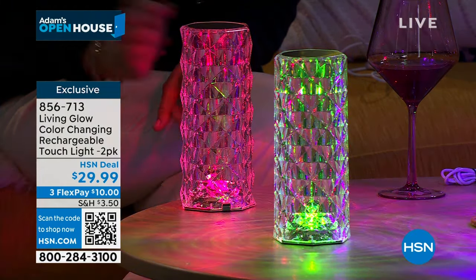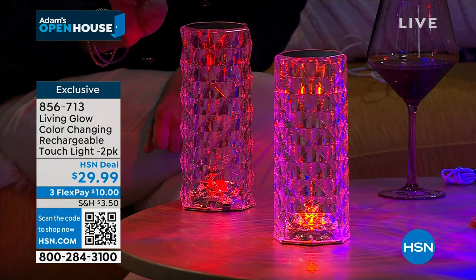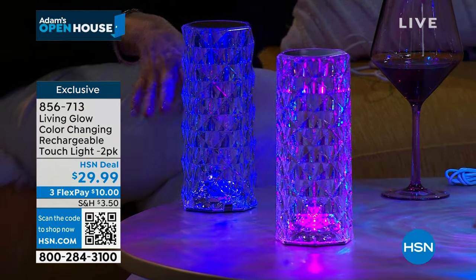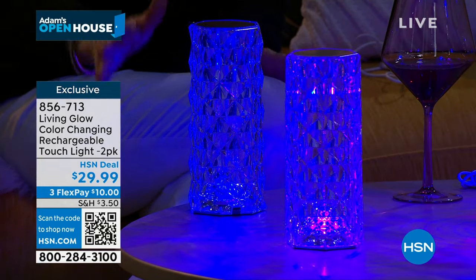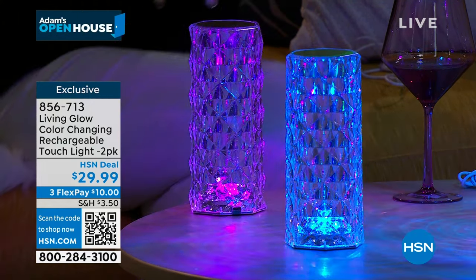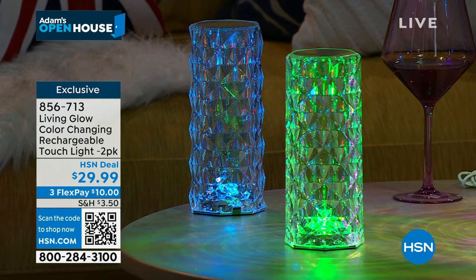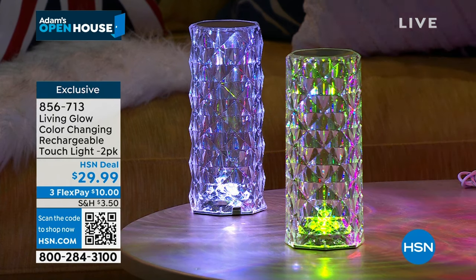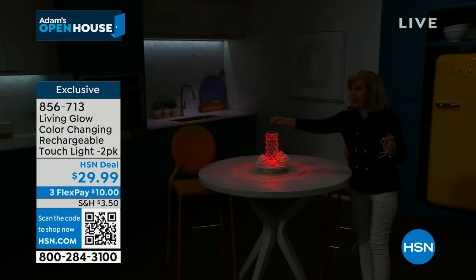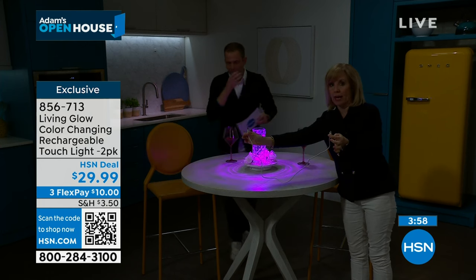Tap it for a solid color — look how pretty it casts that red light. There's a slow color-cycling mode — for a Valentine's dinner, maybe you want the slow one. Remember: you're getting a two-pack plus two chargers. When you get it home, peel off the little piece of tape on top and then you have your touch sensor. No remote control, no app, no on/off button — everything is tap. If you want to keep it plugged into the wall with the extra-long cable, you can.